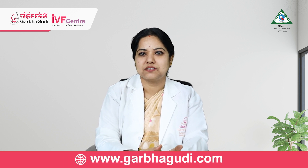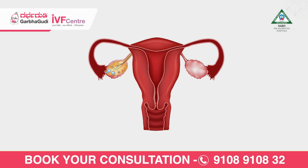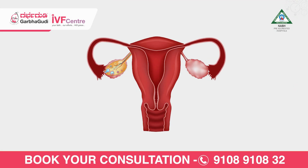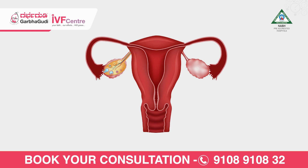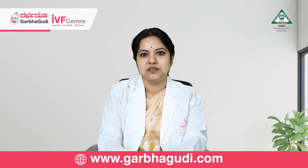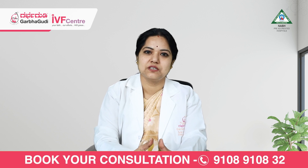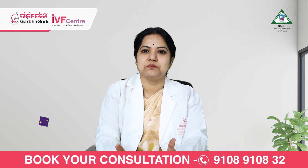Another patient factor is tubal factors. When we check before going for IUI, both tubes should be perfectly patent. There should not be any blockage in the tubes, or at least one tube should be functional. If one tube is functional and ovulation happens on the same side, then IUI can be successful.